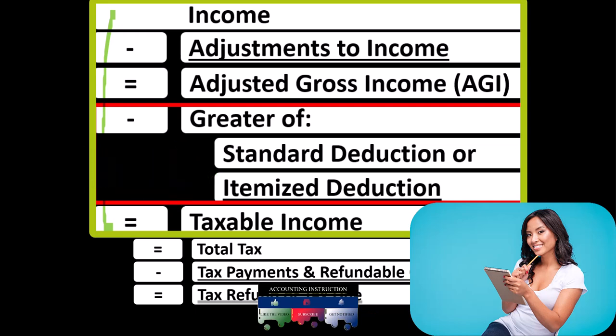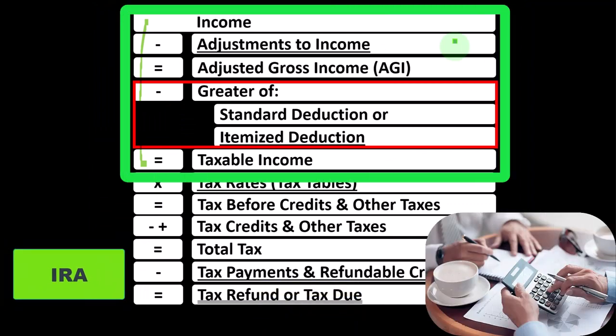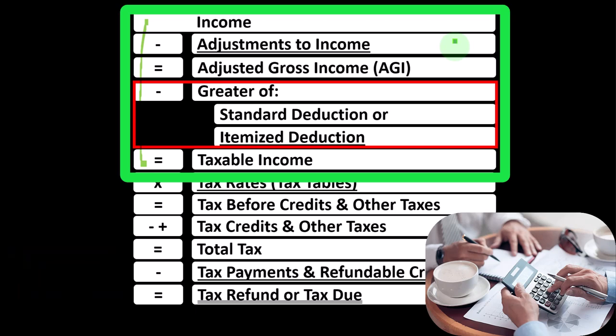However, if you qualify for some of these above-the-line deductions — one of the most common ones being, for example, an IRA — they are beneficial because you don't have to clear a hurdle before you get a benefit from them, as is the case with the itemized deductions, where we have to have enough itemized deductions to clear the standard deduction to get a benefit.